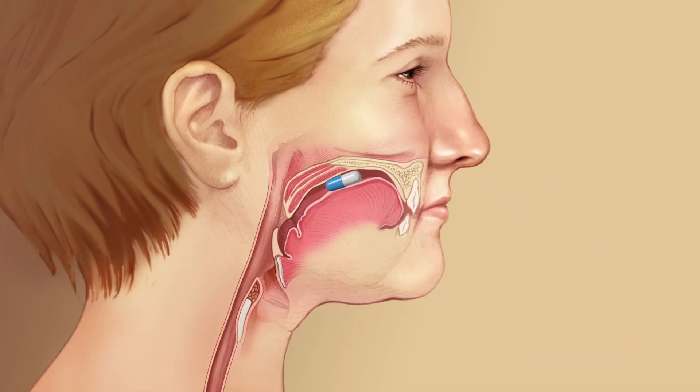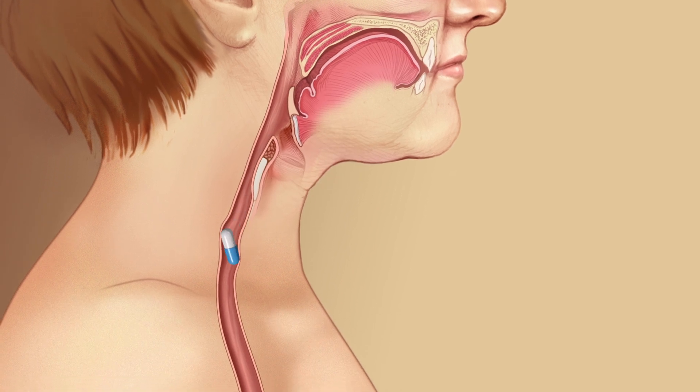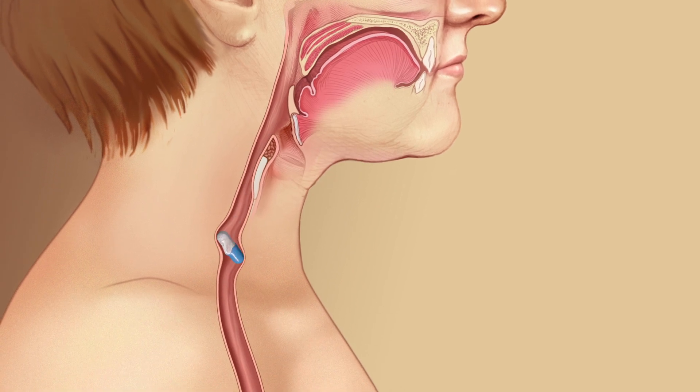A person swallows a pill and it gets hung up in the esophagus. The contents of the pill leak out and damage nearby tissue, causing an ulcer. Typically patients are going to complain of chest pain. The chest pain is going to be pretty quick in onset — it's going to happen within a couple of hours to days of taking the tablet.